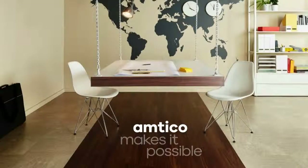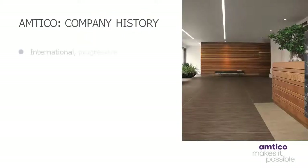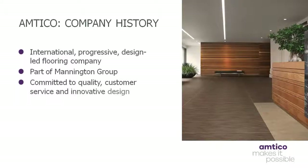We hope you enjoy this Amtico CPD video on specifying luxury vinyl tiles in commercial environments. Amtico International is a progressive, design-led flooring company. Since 2012, it's been part of the family-run Mannington Group, which was established by the Campbell family in 1915 in New Jersey, USA. Both Amtico and Mannington share the common values of commitment to quality, customer service and innovative product design.